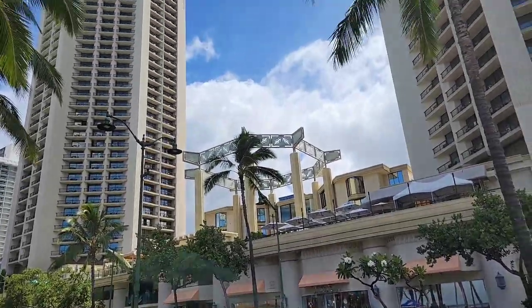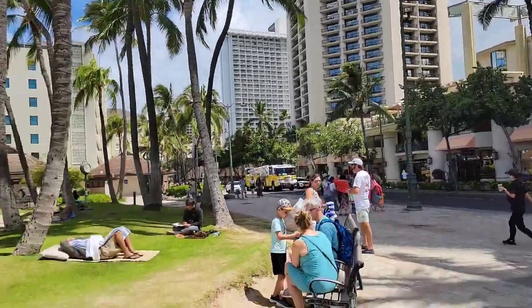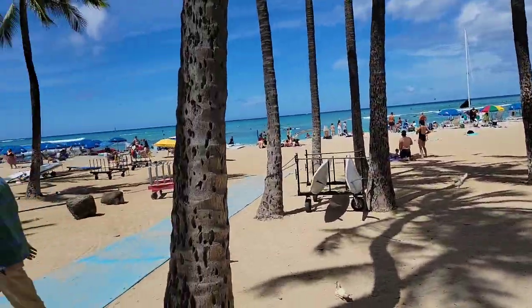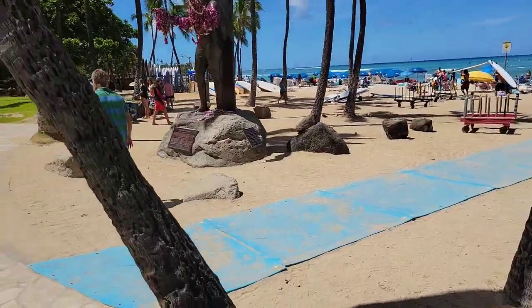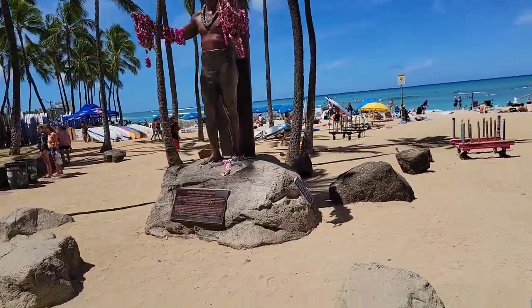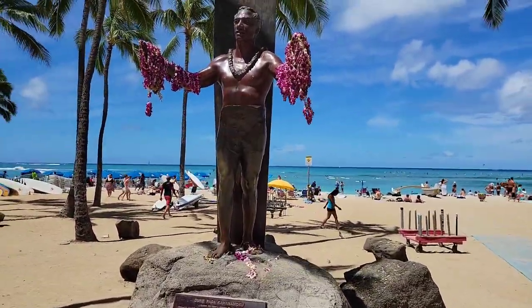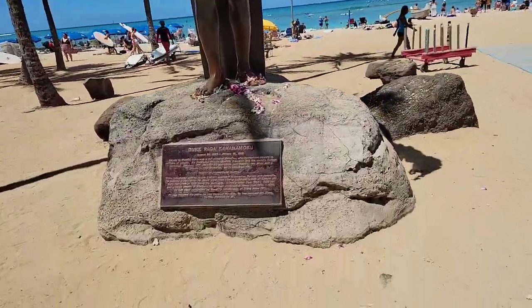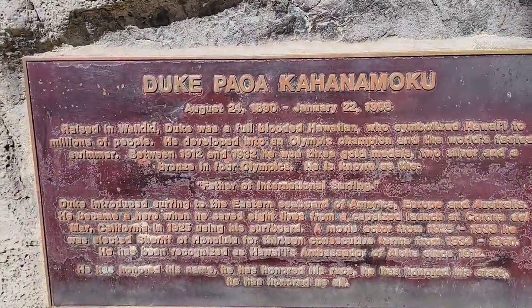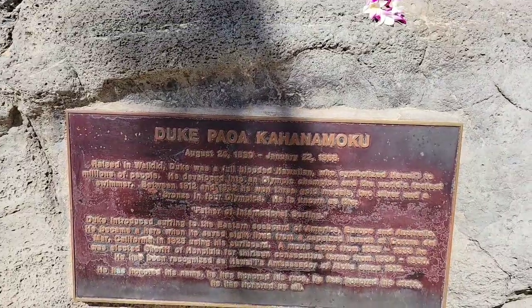From the beach, here's a view of the hotel I'm staying at — the Hyatt Regency Waikiki. Looking out toward the beach and getting a closer look at things. This appears to be a surfer's memorial — yes, he was an Olympic surfer.